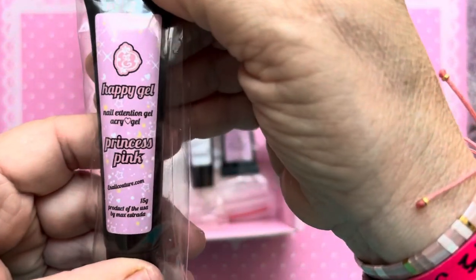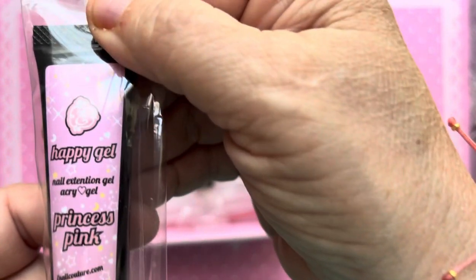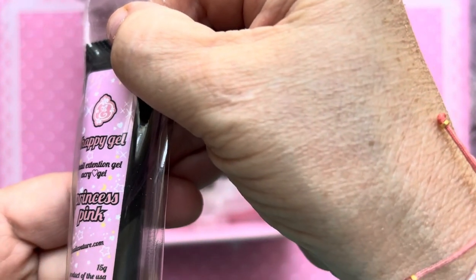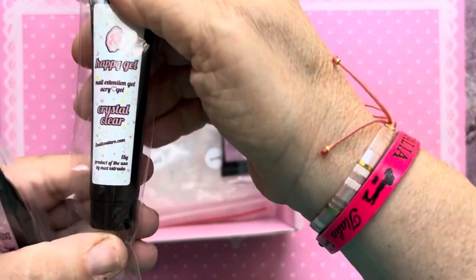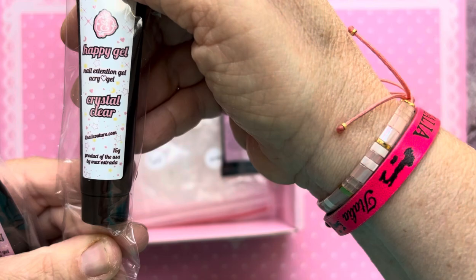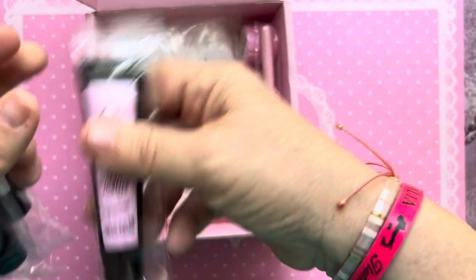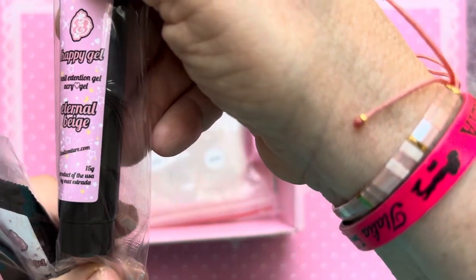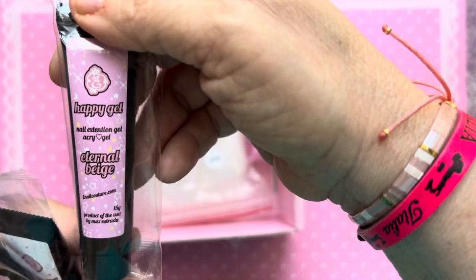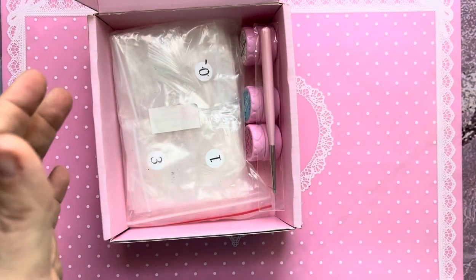We got some Happy Gel in Princess Pink and it is 15 grams. We got Happy Gel in Crystal Clear, 15 grams. And we got Eternal Beige, 15 grams — sorry, not milligrams — so we got three of those.